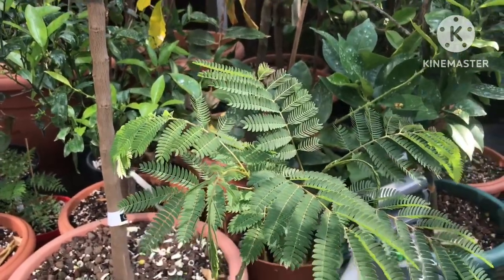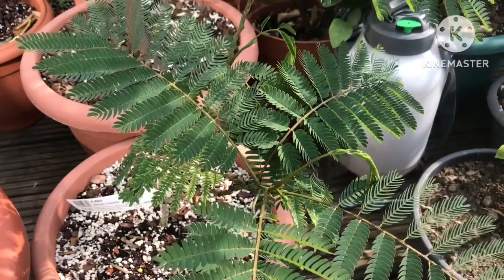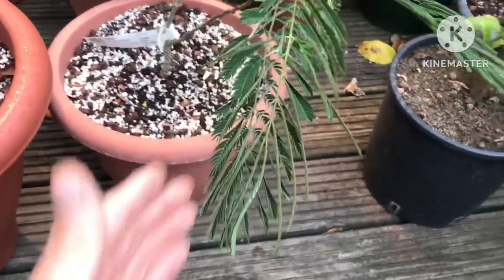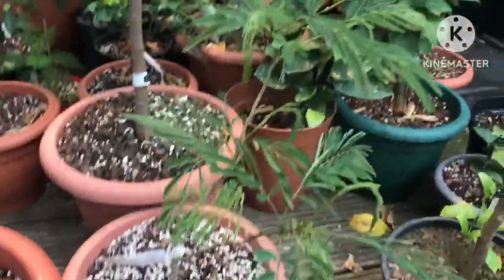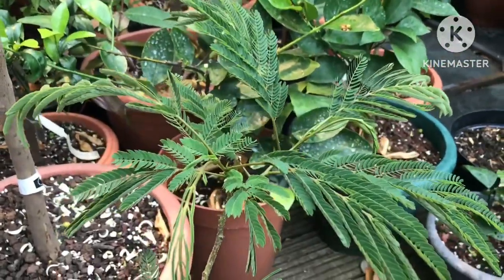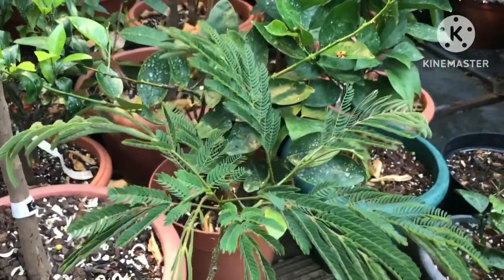Plants can be very clever. So here we are back in early evening, and you can probably see that the leaves have now closed up on this particular plant.